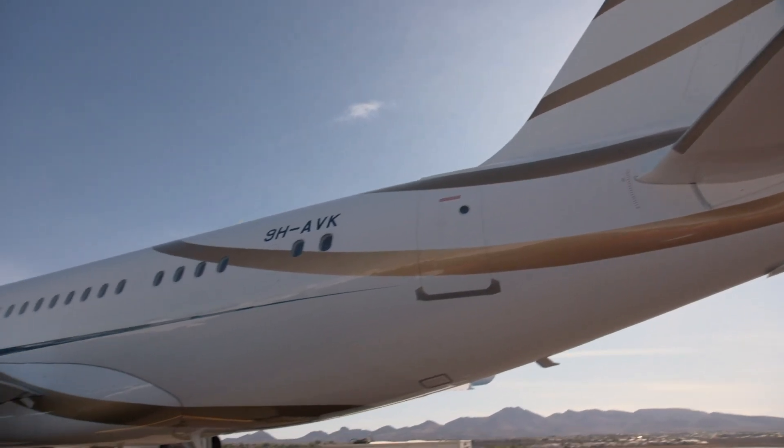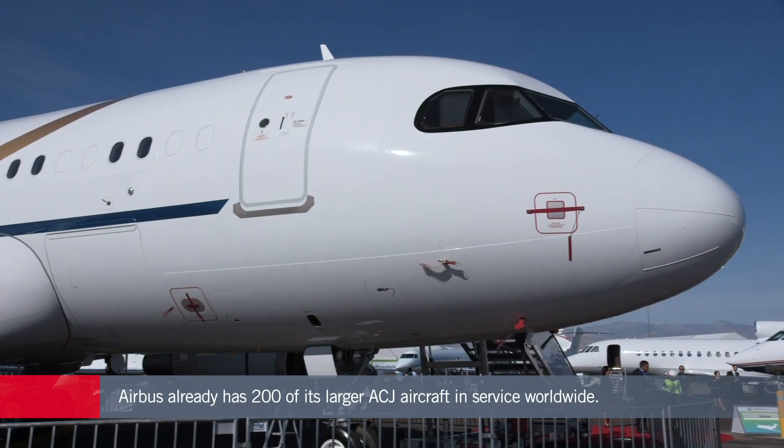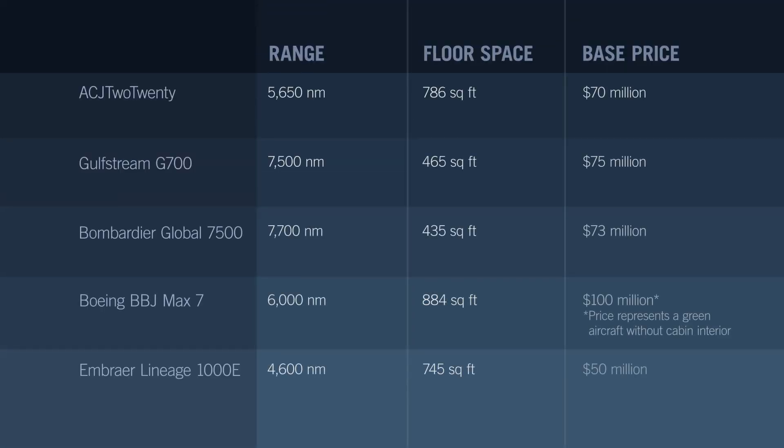Airbus already has more than 200 of its ACJ corporate jets in service worldwide, as well as many more of its airliner family. The manufacturer claims economies of scale from its extensive maintenance and support network, combined with reduced fuel burn, should translate into cost savings of as much as 30 percent compared with traditional business aircraft. Airbus won't release a specific price for the new ACJ 220 beyond saying it's just under that of current ultra long-range models, which likely puts its base price at around the $70 million mark.